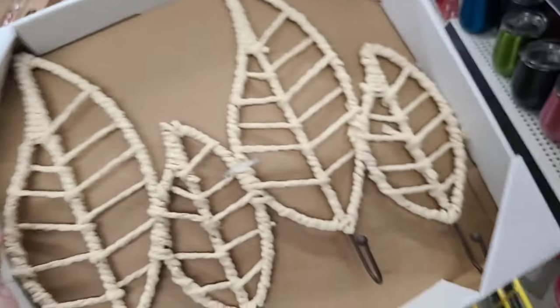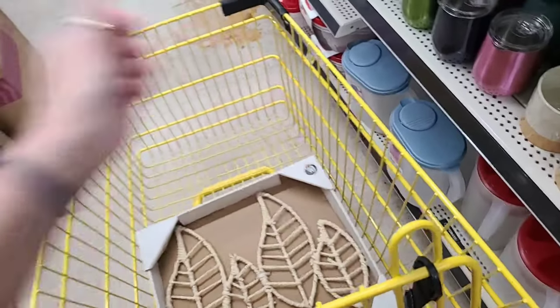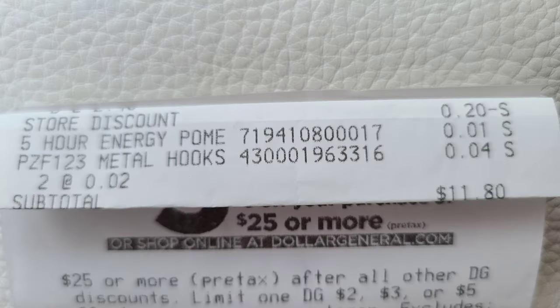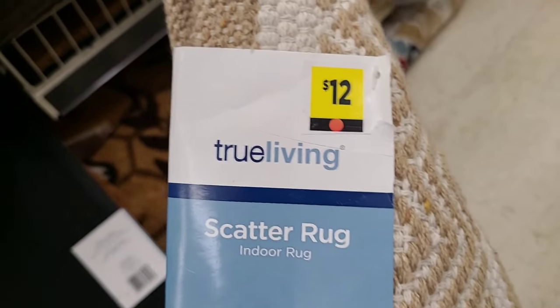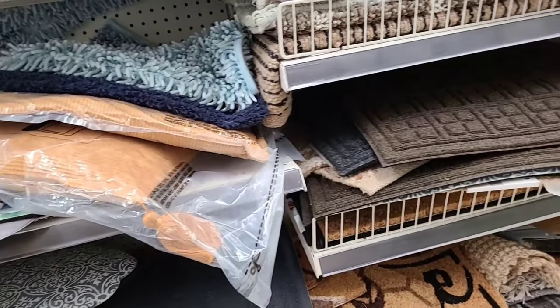Luckily this store has those. I just came over here to get my five for ten dollar mulch and I'm glad I stopped. Yay!